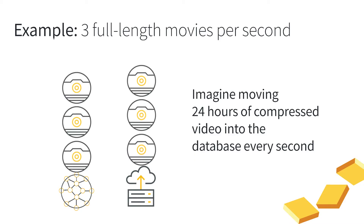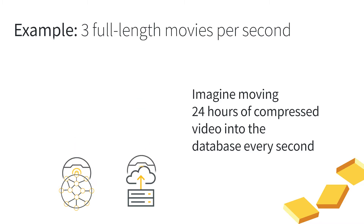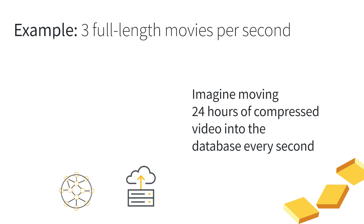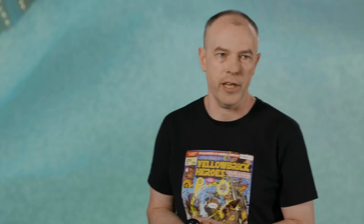To put those numbers in perspective: those data rates are the equivalent of three DVDs — three movies — moving into the processor from the network and storage every single second. That means 24 hours of compressed video every second. In a parallel multi-node database, to keep up every single second, it has to process a month's worth of compressed movies. This is a non-trivial problem to solve.